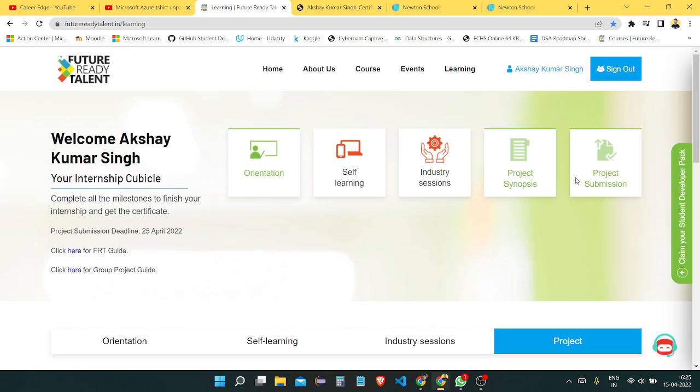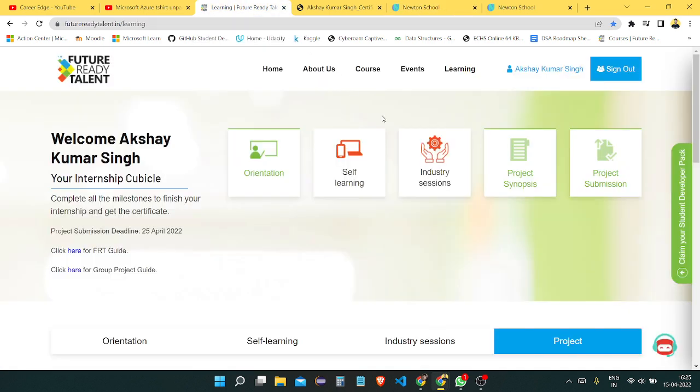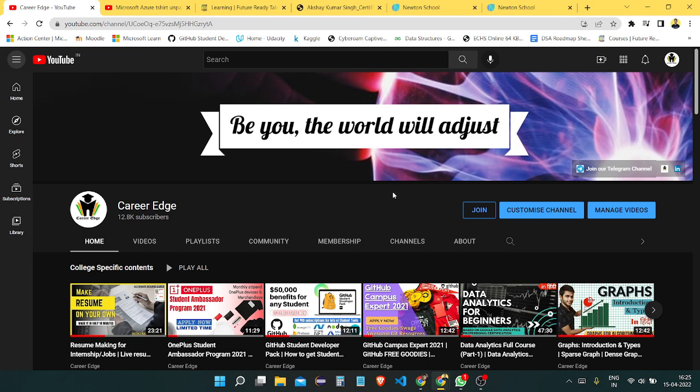That's all about the Future Ready Talent Program. If you want to know more, please join my Telegram group. Also don't forget to check out the full-stack web course from Newton's School — I think it will help you in your journey in tech. That's all in this video. Thanks for watching and see you in the next video.